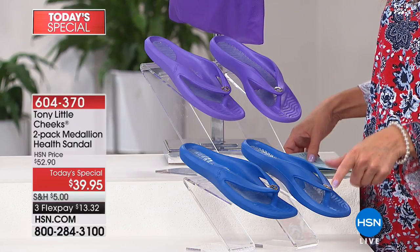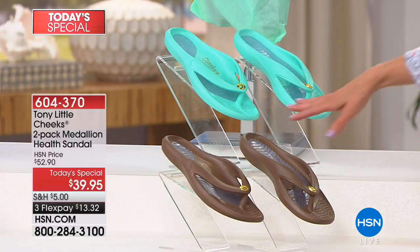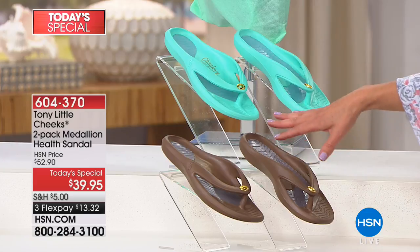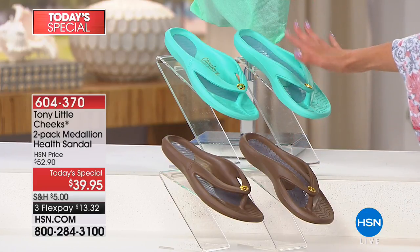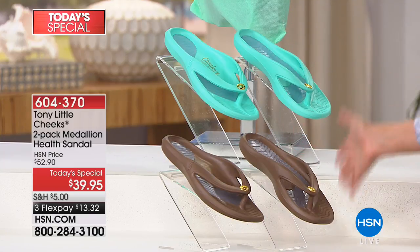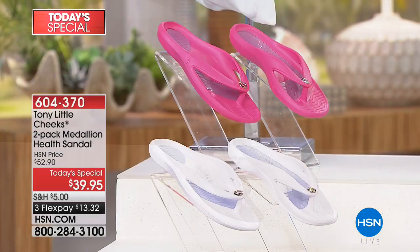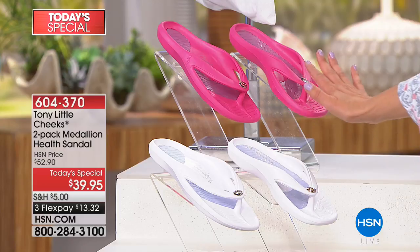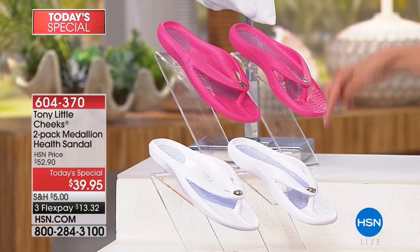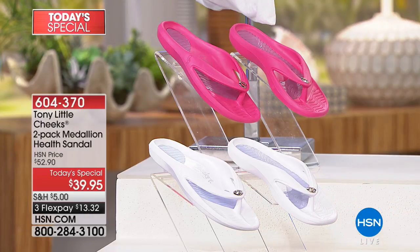These feature that beautiful silver tone medallion with the C for Cheeks. We also have this beautiful color combination — the chocolate and the teal. It's a bright, minty, fresh spa green with a gorgeous chocolate color that comes with a gold tone medallion in the center. Two pairs of sandals for less than $40 — less than $20 each. Our most popular, best-selling color combination for summer is the white and pink, which also comes with the silver tone medallion.